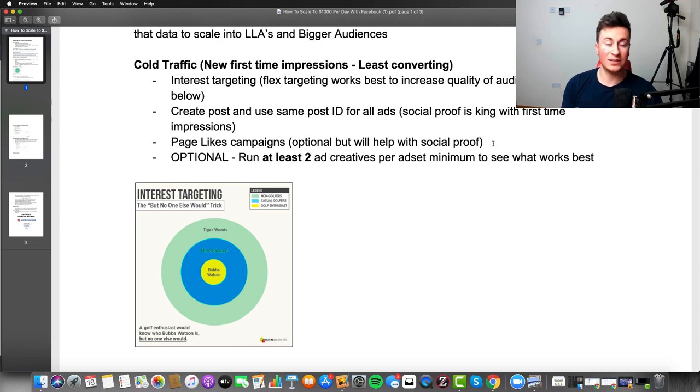You can also run page likes campaigns — optional, but if somebody comes to your Facebook page and you've got zero likes you won't come across as a well-established business and people won't trust you. With added budget I definitely recommend it — you can achieve page likes for about 10 pence, so even with £50 you can get 500 likes, which looks a lot better than zero.